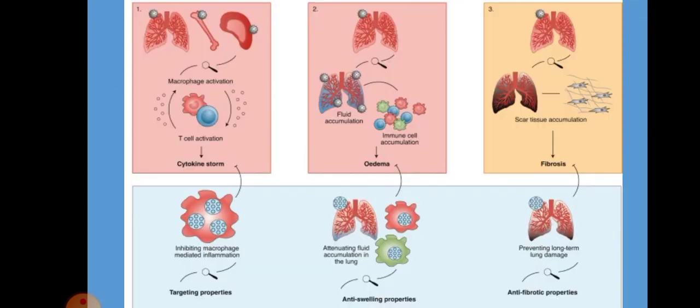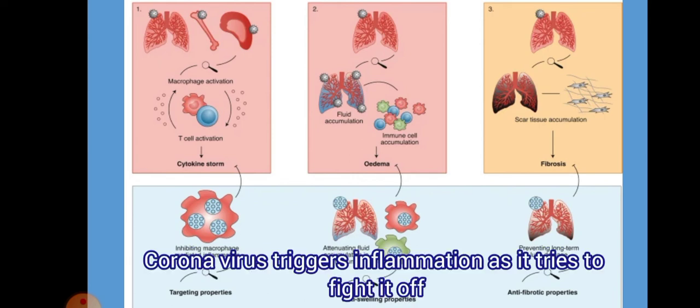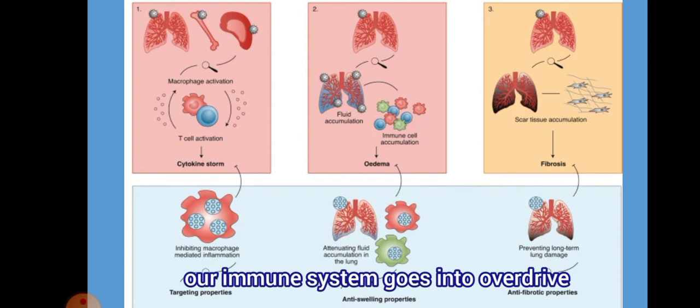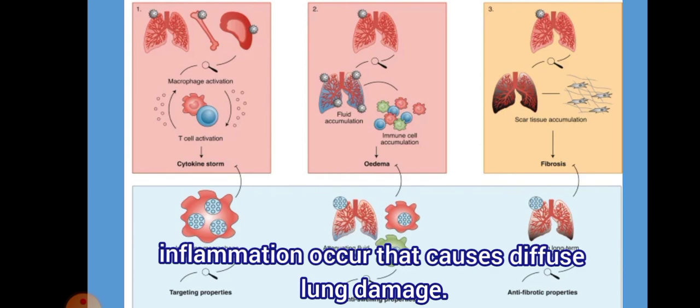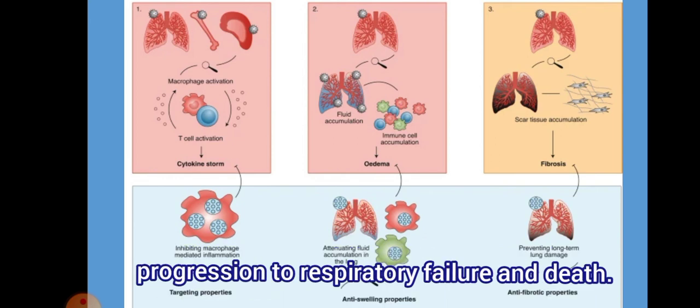How does dexamethasone work in COVID-19? It has anti-swelling properties that prevent fluid accumulation, and anti-fibrotic properties that inhibit accumulation of scar tissue and reduce fibrosis. Basically, dexamethasone works by dampening down the body's immune system. Coronavirus triggers inflammation as the body tries to fight it off, but sometimes the immune system goes into overdrive — called a cytokine storm — and this proves deadly because the body starts to attack its own cells. In COVID-19, the cytokine storm causes diffuse lung damage. Dexamethasone modulates this inflammation, reducing progression to respiratory failure and death.